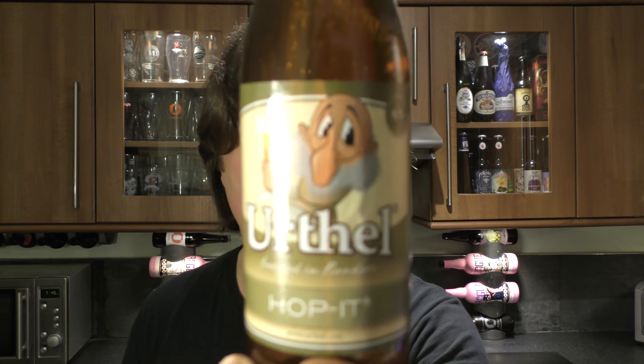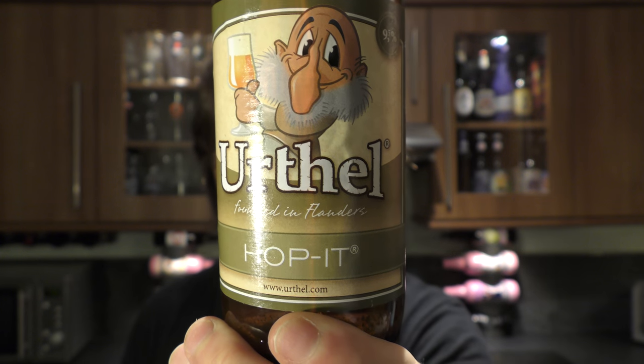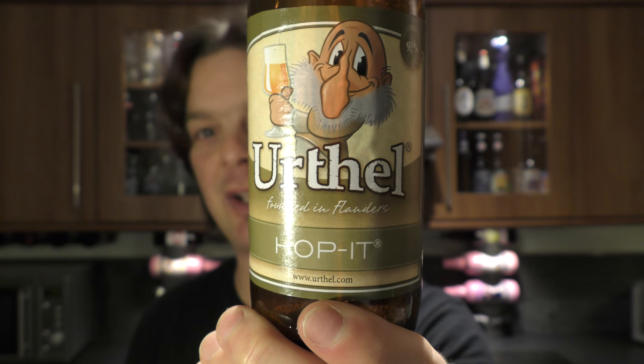It's beer o'clock on Real Ale Craft Beer. Today we've got a beer from Konigshoeven Brewery — it's a bottle of the Oethel Hobbit, founded in Flanders, coming in at 9.5% ABV.